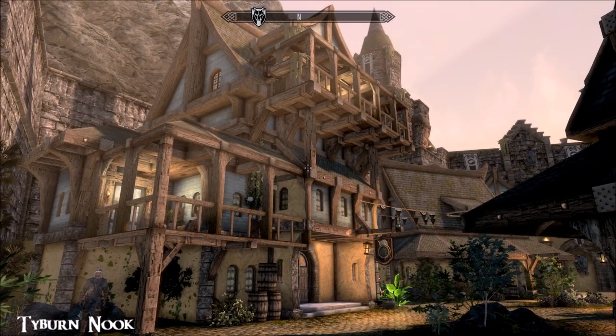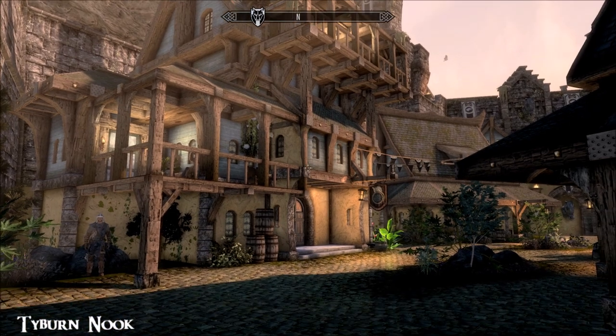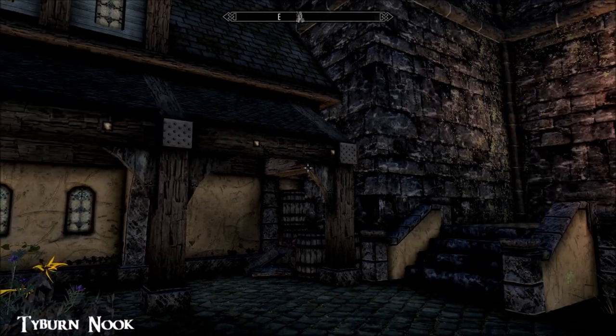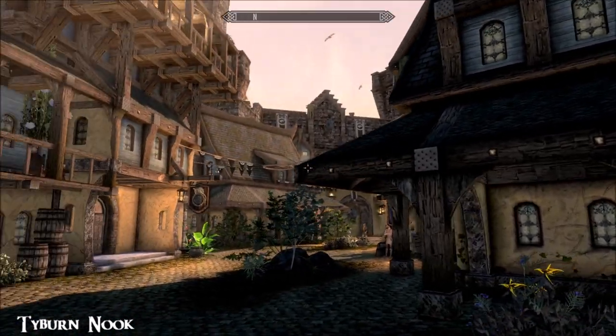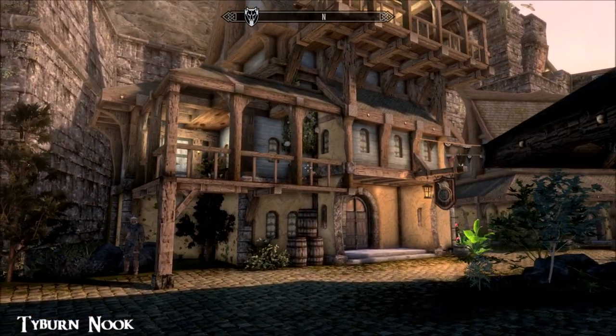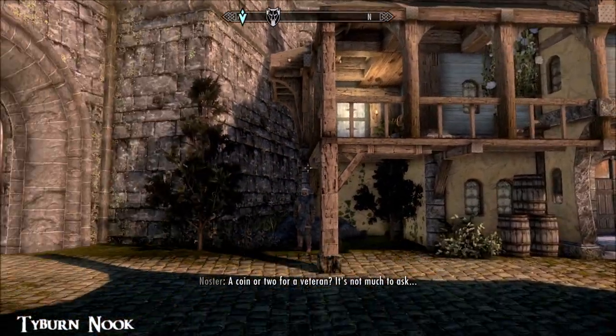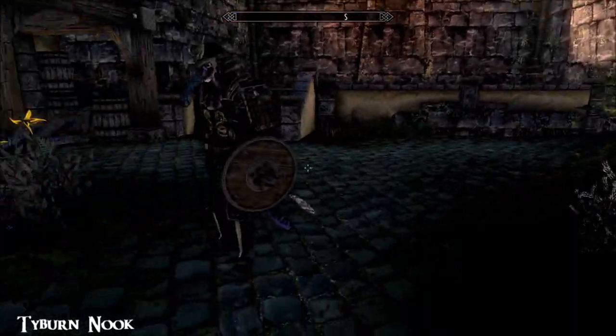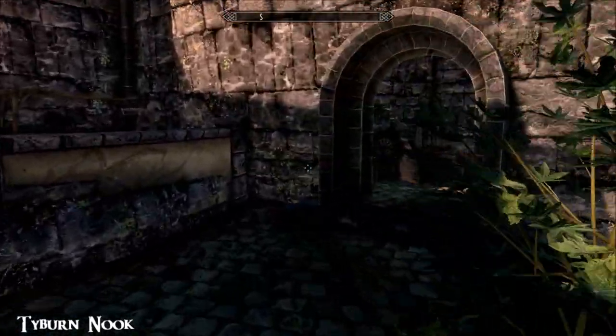Hi everybody, for my beautiful day in Skyrim, I'm looking at Tyburn Nook today. It's a brand new mod by Tyburn Ketch — sounds like a highwayman name if ever I heard one. We're here in Solitude, and as soon as you log in you get a little note from a courier. Mine went straight into my inventory, and you have to come and find the place. It's for singletons only — no kids, no followers.